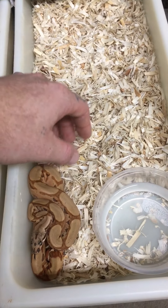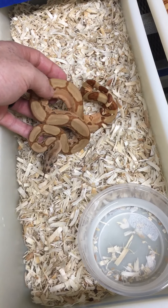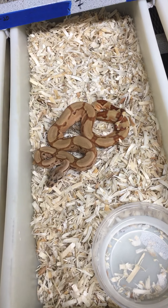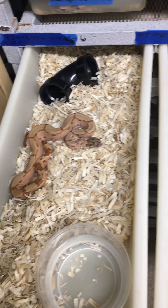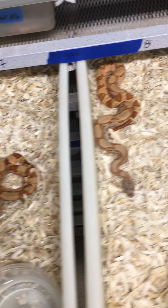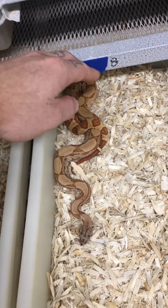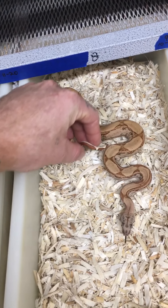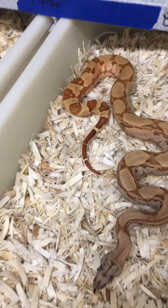Here's one of her brothers, same genetics — possible super hypo arabesque, 100% het for cal albino. He's got some better color than she does. And here's another male, same genetics, possible super hypo arabesque, 100% het for cal albino. His tail is wicked looking.